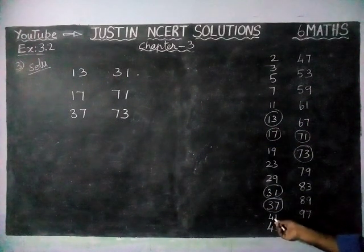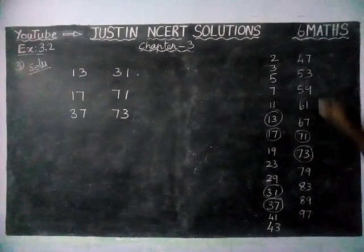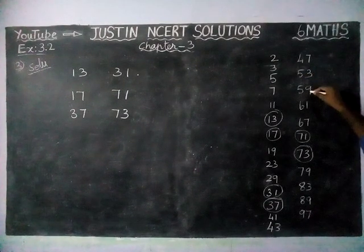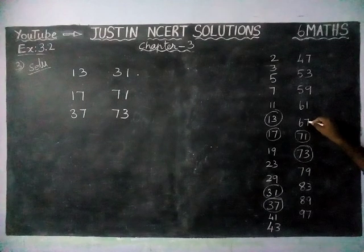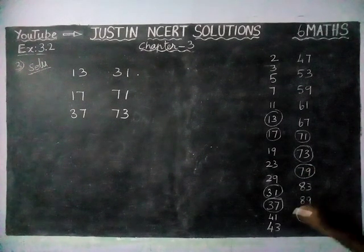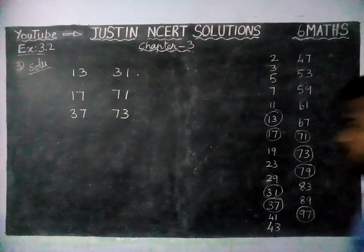Next, 41 — we don't have a matching prime. 43 — we don't have. 47 — we don't have. 53 — we don't have. 59, 61, 67 — none of these have matching reversed primes. Then 79 and 97 — both share the common digits 7 and 9.